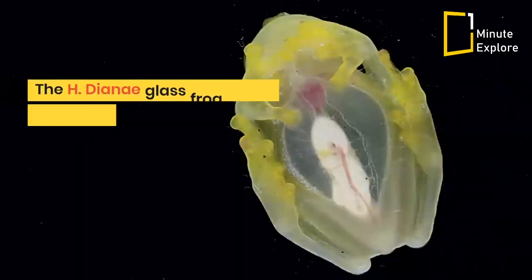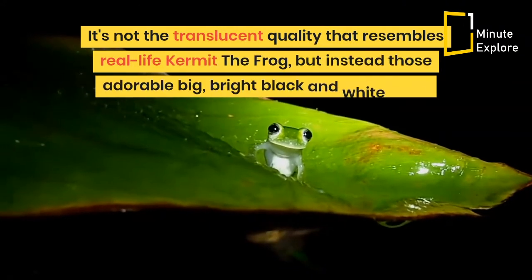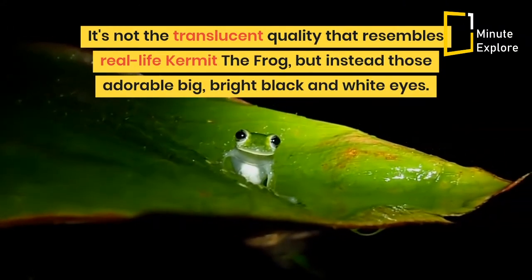The H. dianae glass frog is one of the most translucent of all — in fact, you can actually see the frog's organs through their underbelly. It's not the translucent quality that resembles real-life Kermit the frog, but instead those adorable big, bright black and white eyes.